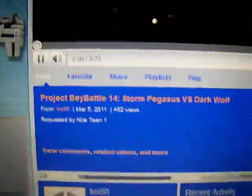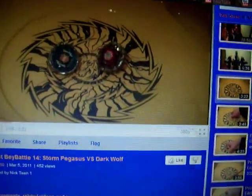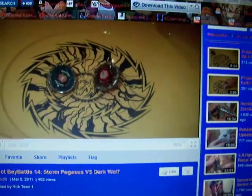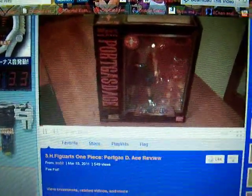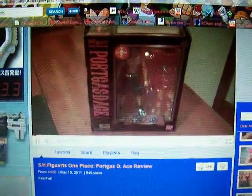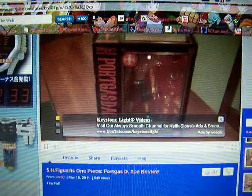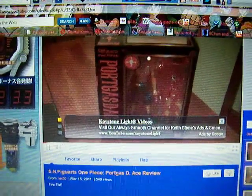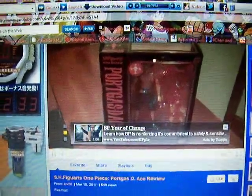This is Project Beyblade. Hey guys, KRXFD here with another entry for Project Beyblade. This time requested by 19-1, it will be Storm Pegasus versus DarkWolf using two ripcord launchers. Yes, S.H.Figuarts. Hey guys, KRXFD here with another review. This time I'll be reviewing the S.H.Figuarts One Piece Portgas D. Ace, also known as Firefist Ace, the 2nd Division Commander of the Whitebeard Pirates and the adoptive older brother of the main character of One Piece, Monkey D. Luffy. He first appears at the end of the Drum Island arc trying to give Luffy a message but misses him as he's leaving. He then makes his next major appearance in the early part of the Alabasta arc, where he's still searching for Luffy.